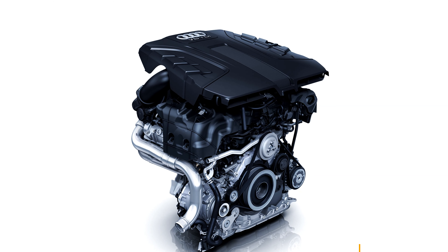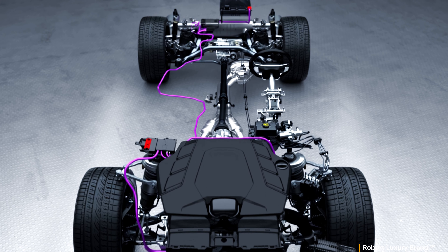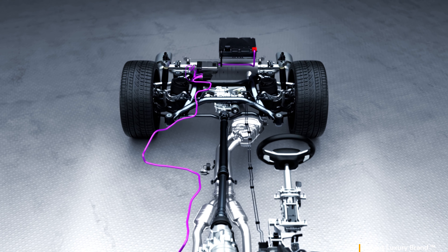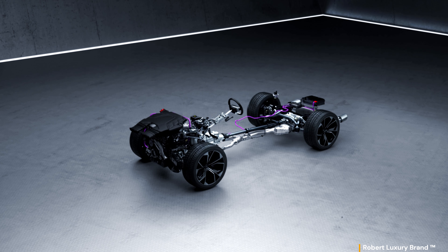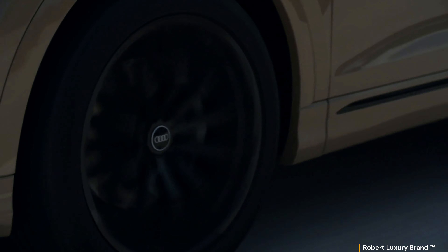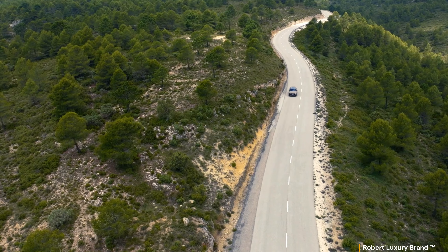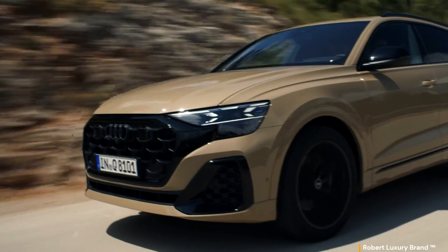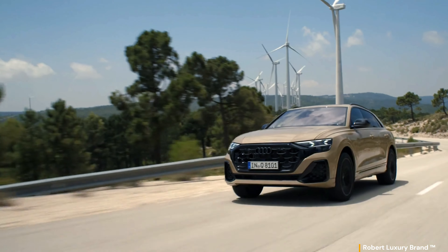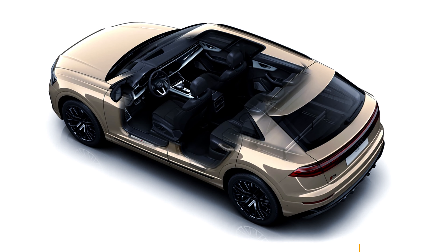The petrol counterpart, the Q8 55 TFSI, promises a spirited drive with its turbocharged engine accelerating from 0 to 100 km/h in just 5.6 seconds. A cylinder-on-demand system optimizes fuel efficiency, while the sporty exhaust sound reminds you of its performance credentials. The 2024 Audi SQ8 shares its platform and powertrain with the Lamborghini Urus. The Urus's twin-turbo V8 has been detuned in the Audi to make 500 horsepower, but the SQ8 nearly keeps up with the Lambo in acceleration testing, while Audi's dialed-back styling makes being low-key much easier.